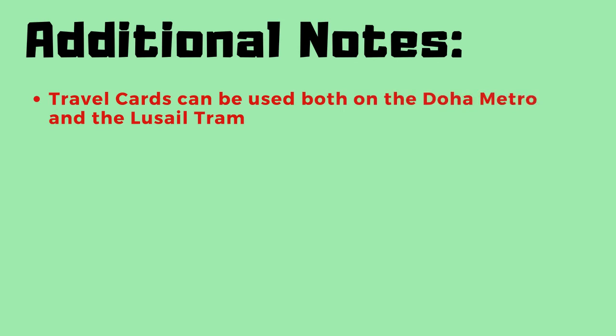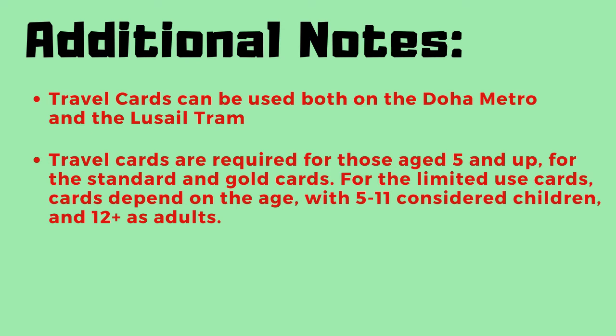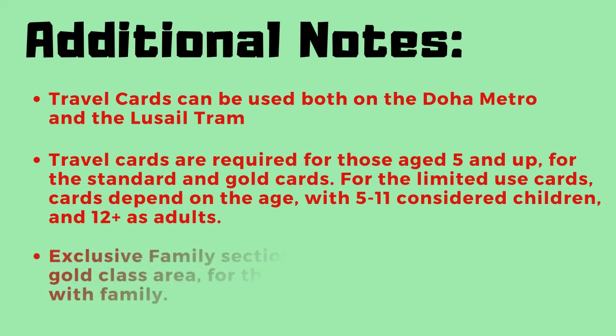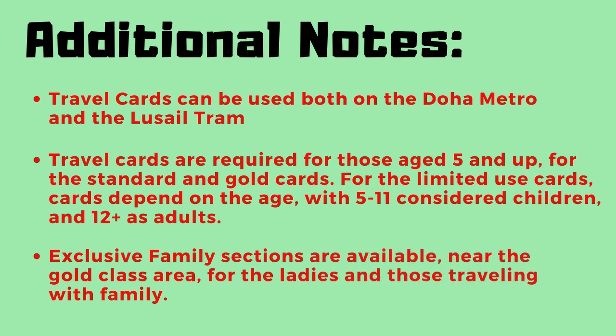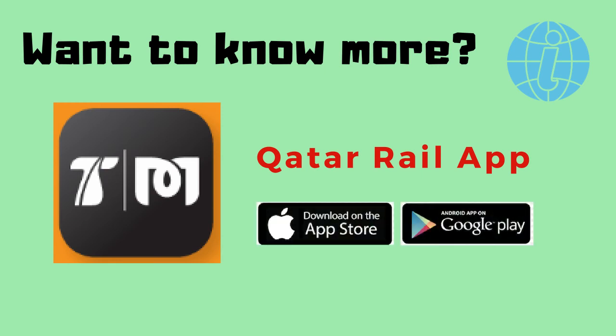Here are some other important notes to remember. The travel cards can be used both on the Doha Metro and the Lusail Tram. For the Limited Use cards, pricing depends on age — with 5 to 11 considered as children and 12 and above as adults. Exclusive family sections are available near the gold class area for ladies and those traveling with family. Want to know more? Download the Qatar Rail app, available on both App Store and Google Play.